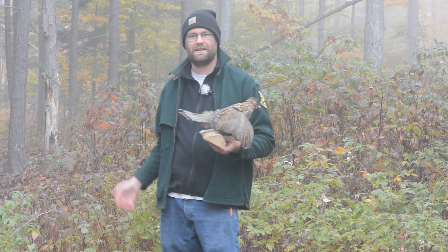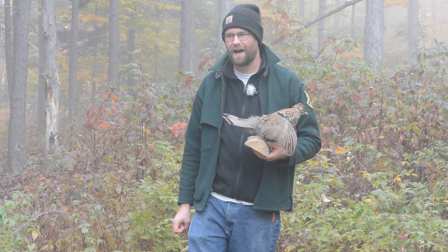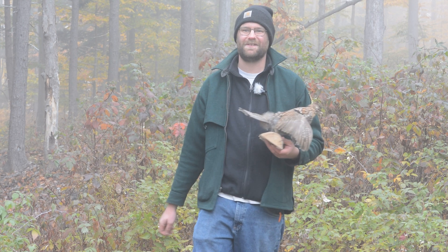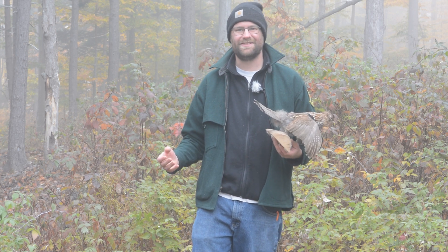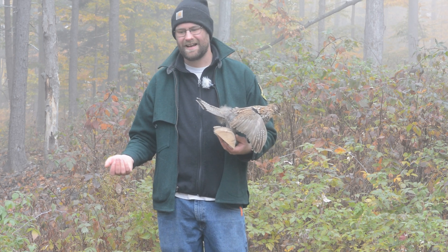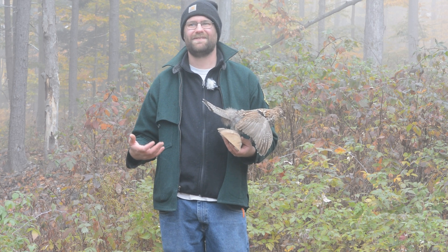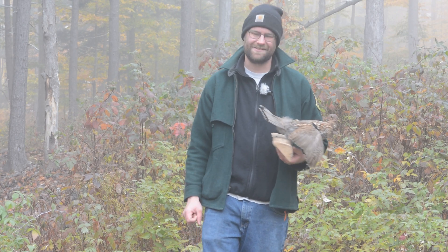One other thing I didn't mention: some of you might be watching this video wondering what a ruffed grouse is, but know we have partridge in Vermont. Vermonters typically refer to ruffed grouse as partridge — they're the same species, it's just a regional name. So it's really common that you hear people say this time of year that they're going out partridge hunting, but what they're actually going out hunting for is the ruffed grouse.